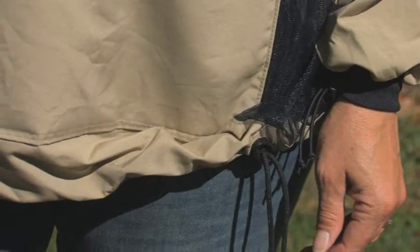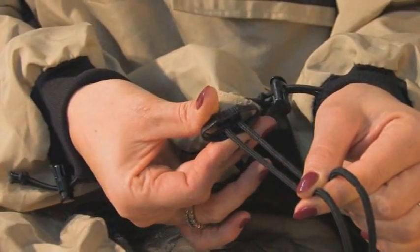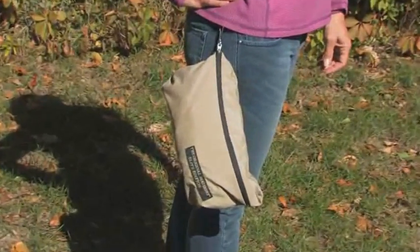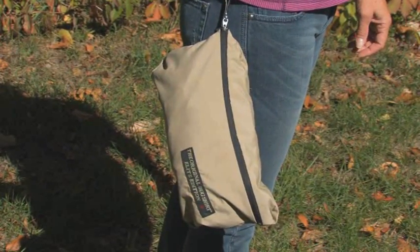A drawstring at the waist with a bow cord lock provides a positive seal at the bottom edge. The entire shirt folds into its own zippered front pocket and travels easily on a belt or clipped to a pack.